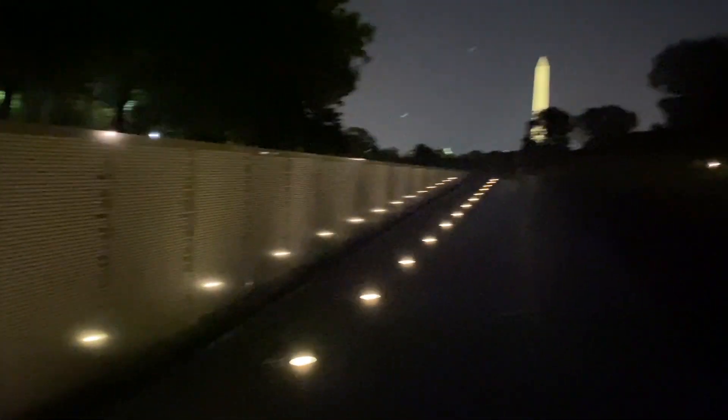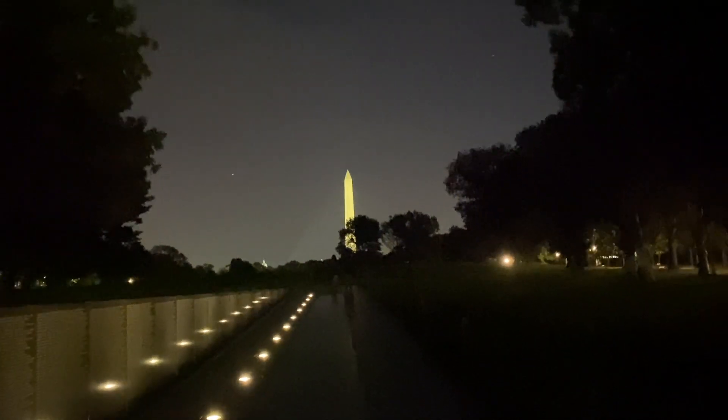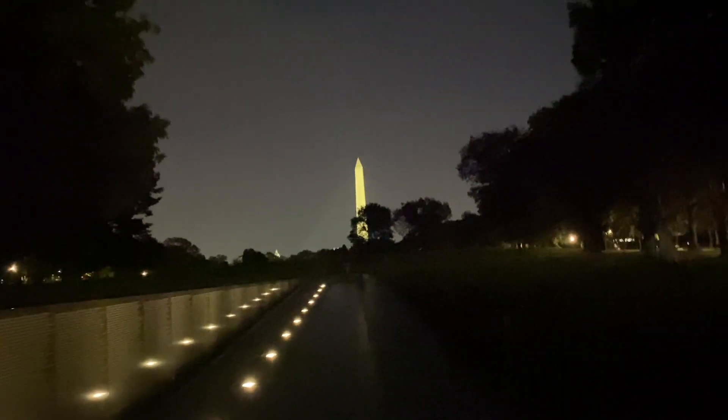As you start to exit out of the Vietnam Memorial, you have another nice shot of the heart of the city — the Washington Monument.